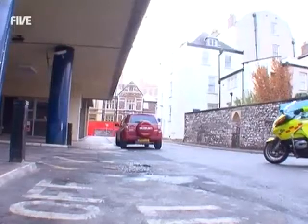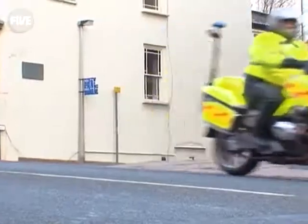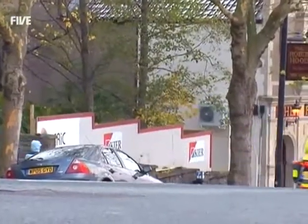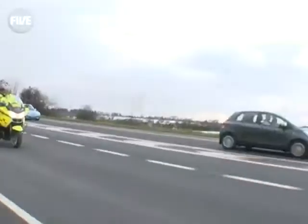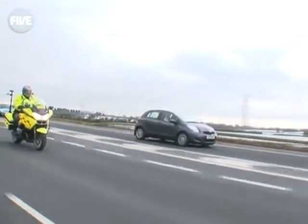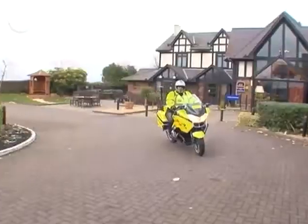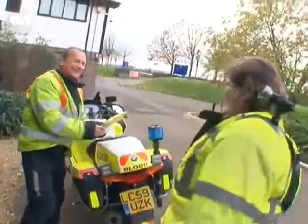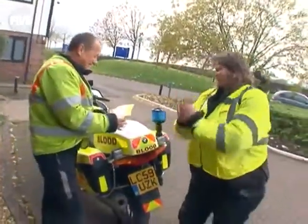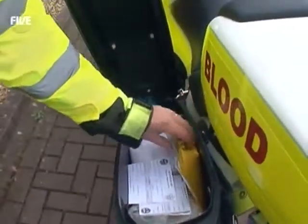Blood samples have been taken from a patient in Gloucester and they need to be rushed to a pathology lab. Frenchay Hospital on the outskirts of Bristol is home to a specialist rapid diagnosis lab which supports their trauma centre. The results of the blood tests could mean the patient in Gloucester getting the correct treatment just in the nick of time. This is a relay job — the blood has been picked up by Geoff Brown from the Gloucester blood bikers with samples for Frenchay, and Mel will take it on to its Bristol destination.